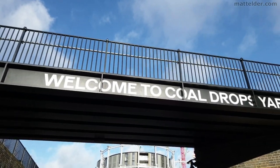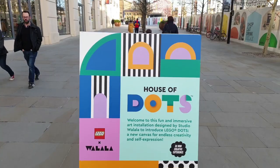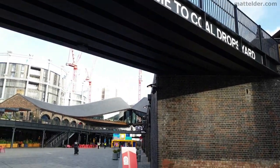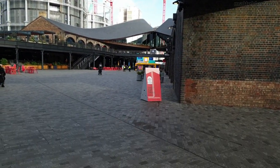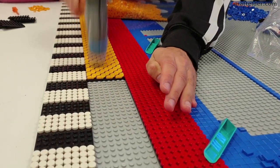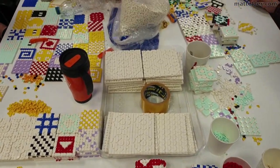The House of Dots was at Coal Drops Yard in London's King's Cross from 30th January 2020 to 2nd February 2020, so only a brief appearance. I actually worked on the interior of the House of Dots — there were about 10 of us working for the better part of 2 weeks applying the 2 million dots to the house.